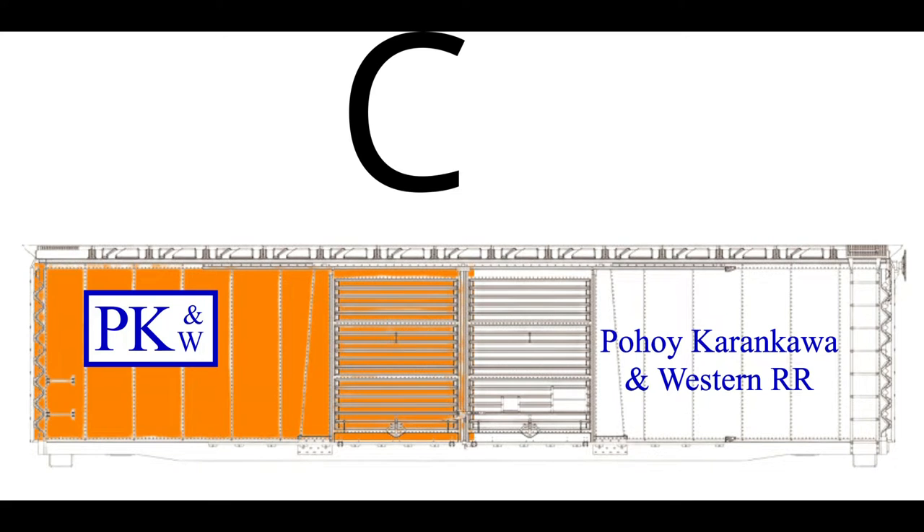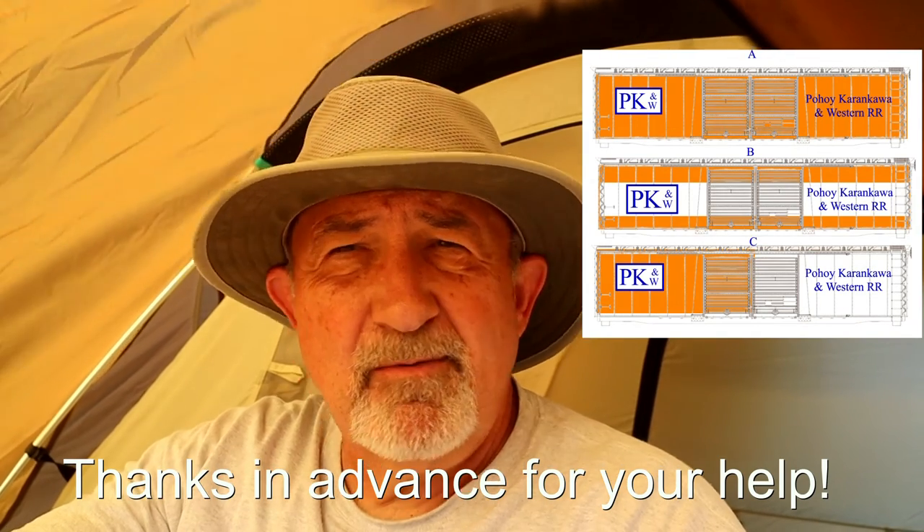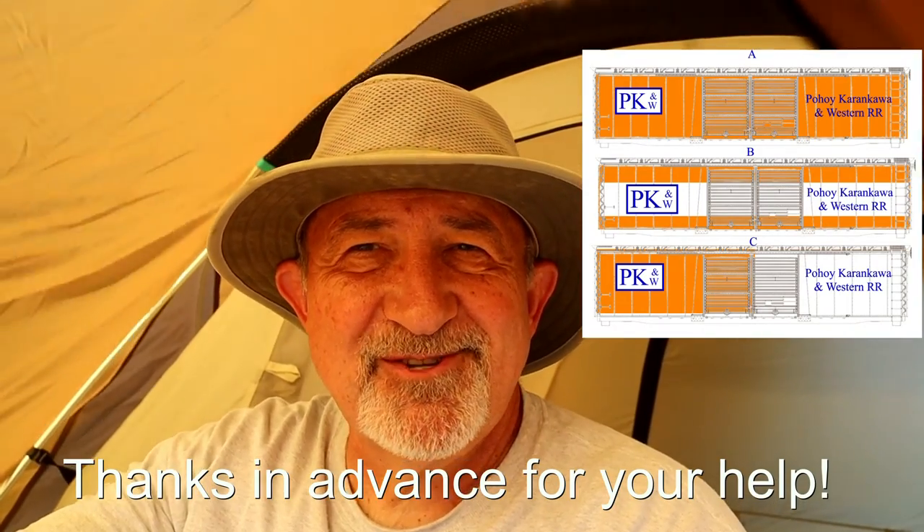So again, here they are: A, B, C. If you could give me your vote in the comments, I'd really appreciate it. Let me know if you think these are too similar to existing railroads, or maybe they're too old-fashioned, because this is supposed to be a modern railroad. Let me know what you think.